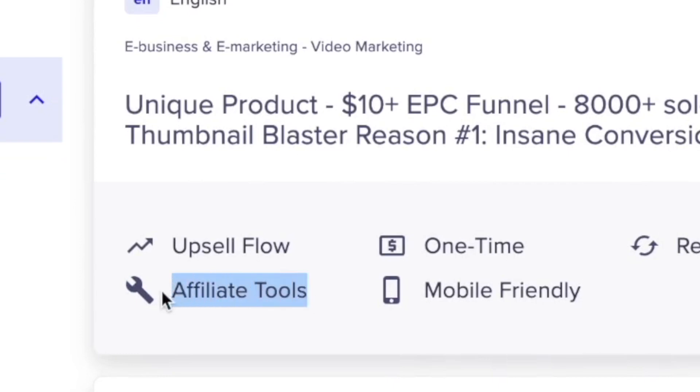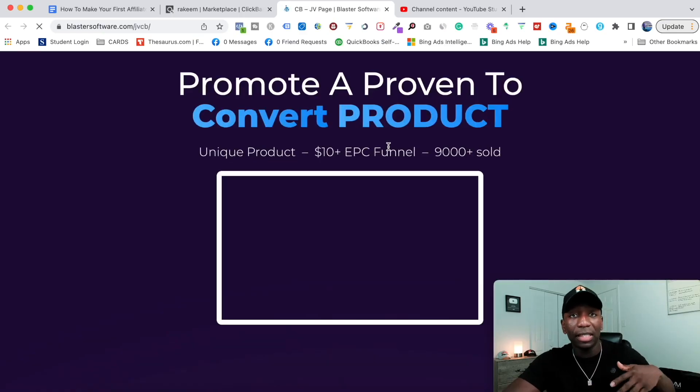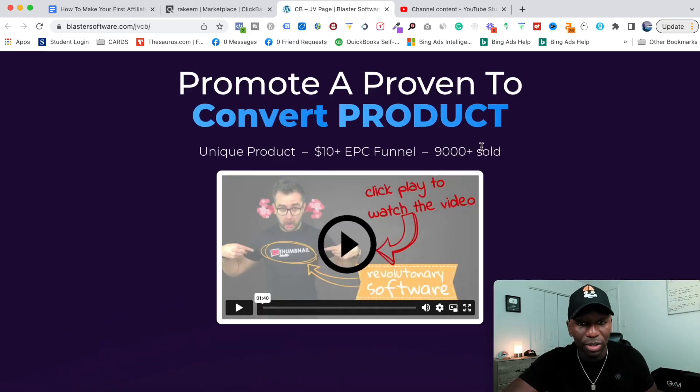Another thing I look at is right here where it says affiliate tools. I want to know — on top of my own marketing — do they also give me tools? Do they give me keywords? Do they give me emails I can send out? Do they give me ad creatives and different things like that? So I want to click right here where it says affiliate page, and then this is going to give me all of that information.